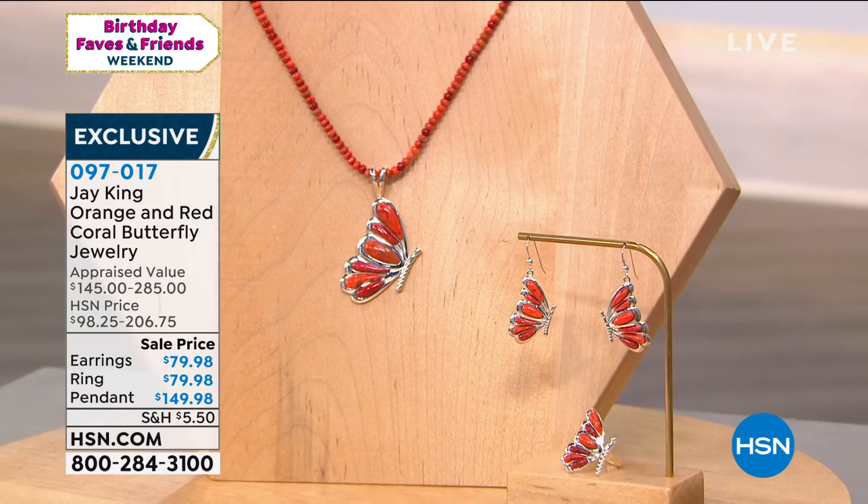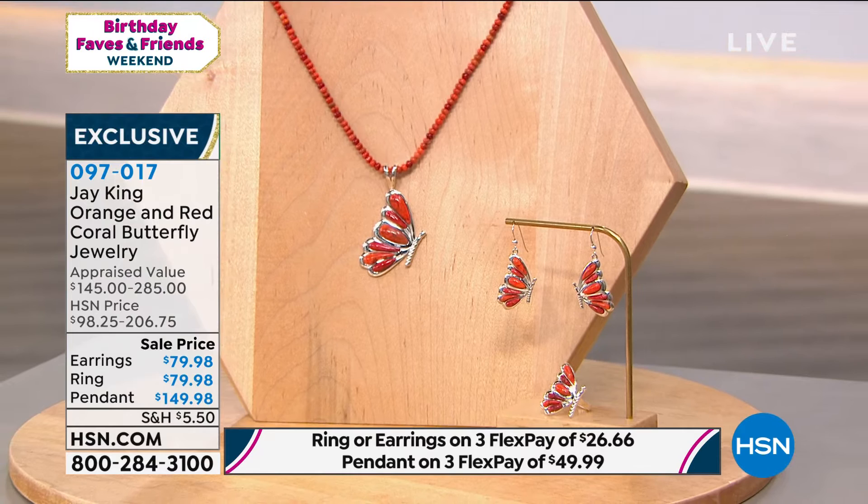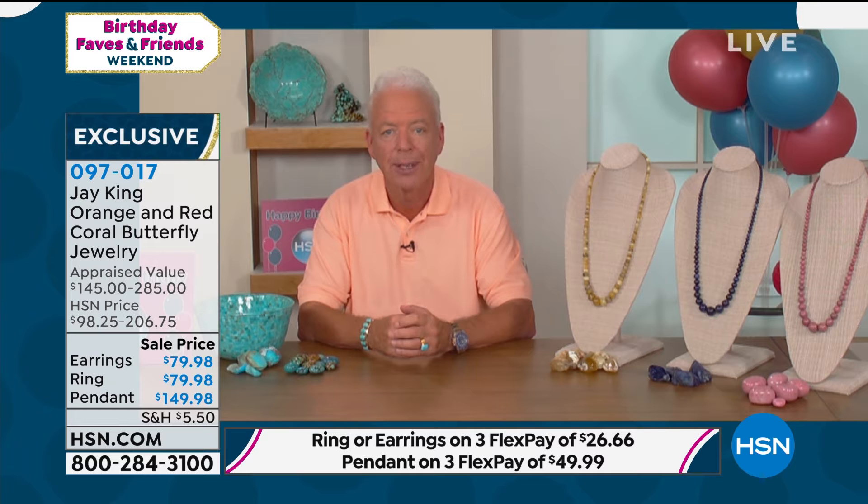We had a lot of requests from a lot of our viewers. I love to hear from the viewers — what they're looking for, what they want. And actually, we had several viewers that requested butterfly jewelry.